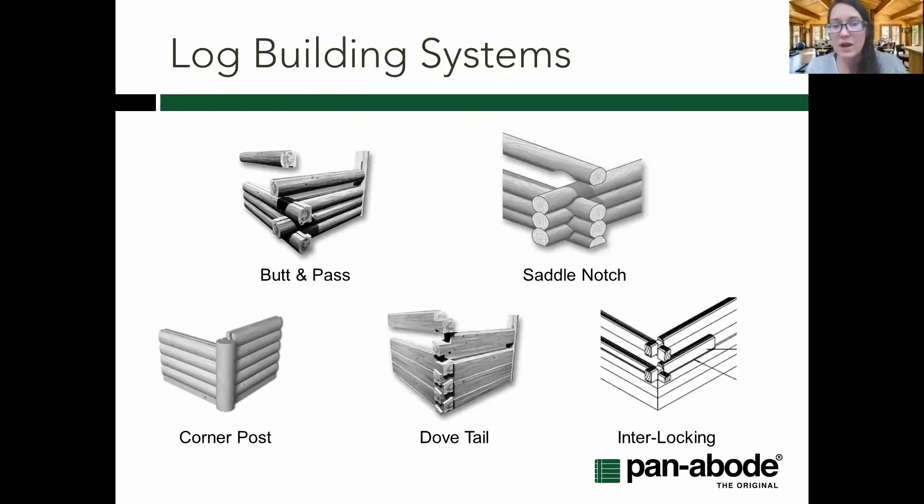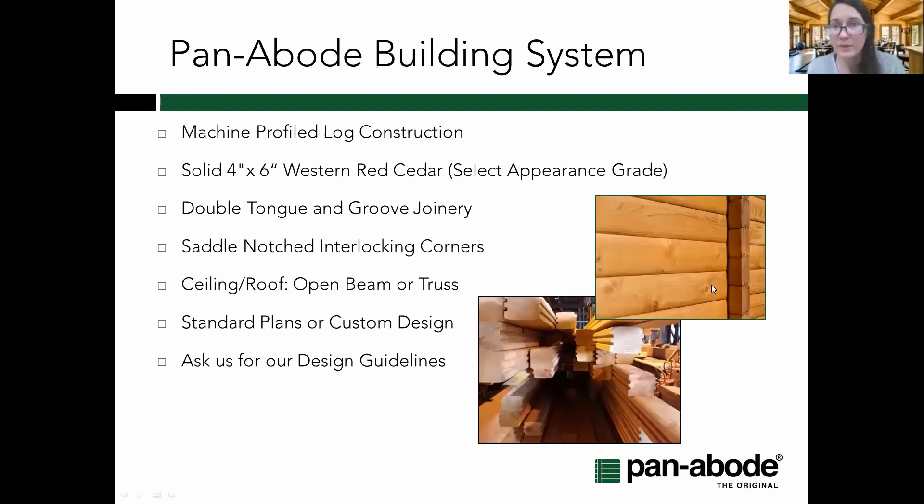Dovetail joinery has a flared-out end that makes it quite challenging to pull apart. Then there's true interlocking, where not only are the notches cut out but you have that thicker end — so if you're trying to pull it apart, you'd essentially be taking one log after another. The Panabode building system is machine-milled solid western red cedar with a double tongue and groove profile.